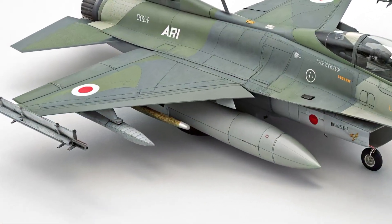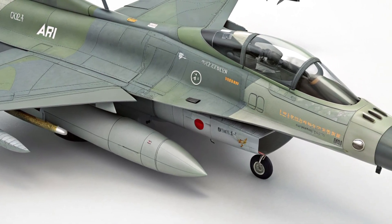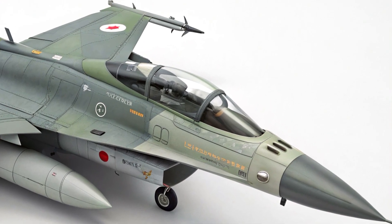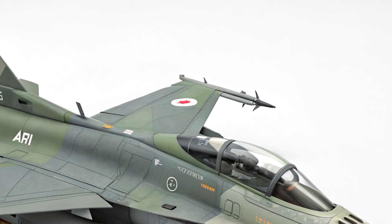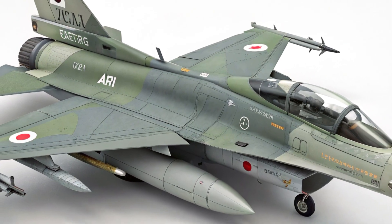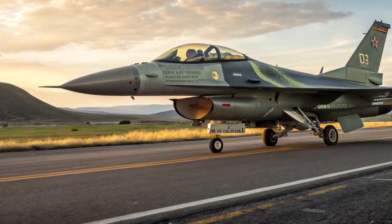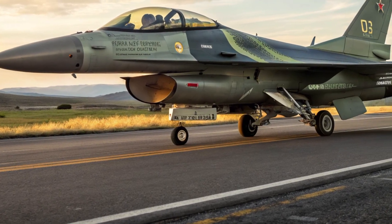Cost is an area to consider, as the F2 is not inexpensive. Each unit has historically been valued at around 100 million U.S. dollars, reflecting both the advanced materials and the relatively small production run compared to mass-produced fighters. Modernization packages, spare parts, and training can raise the overall program cost, yet for air forces prioritizing sophisticated technology and maritime reach, the investment may be justified.